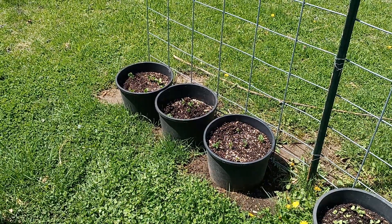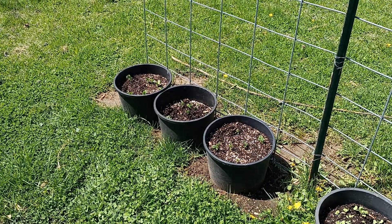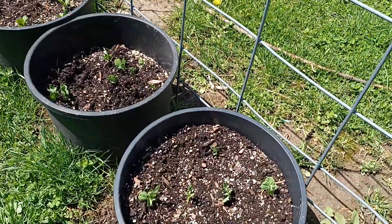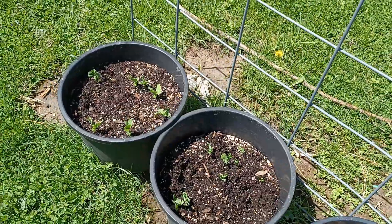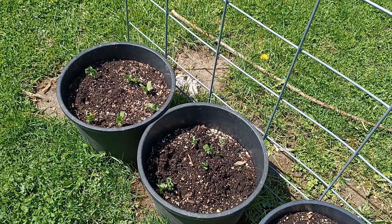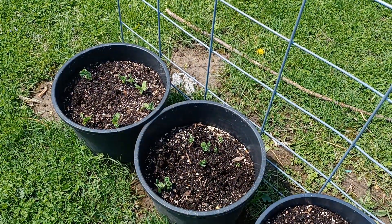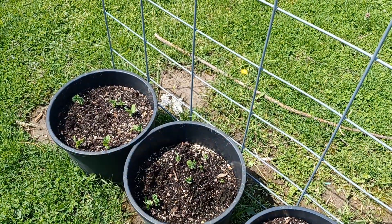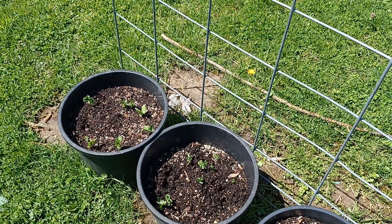Hey y'all, just old gear here. April 18th with a little garden update. The snow peas are starting to grow and something's been getting in my containers. I think it's birds. If I catch them, I got something for them. I didn't feed them, but if they can't stay out of my garden, I got something special for them.